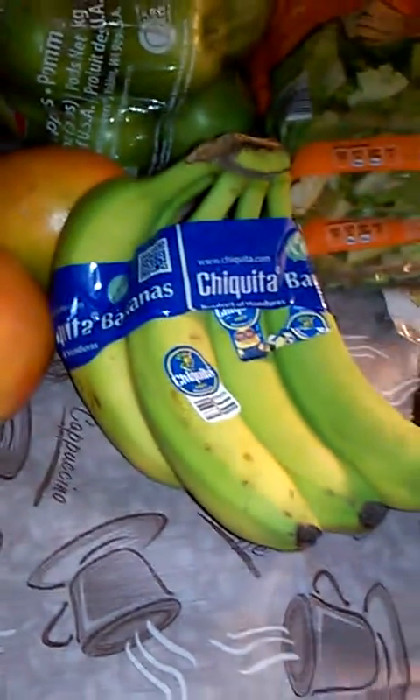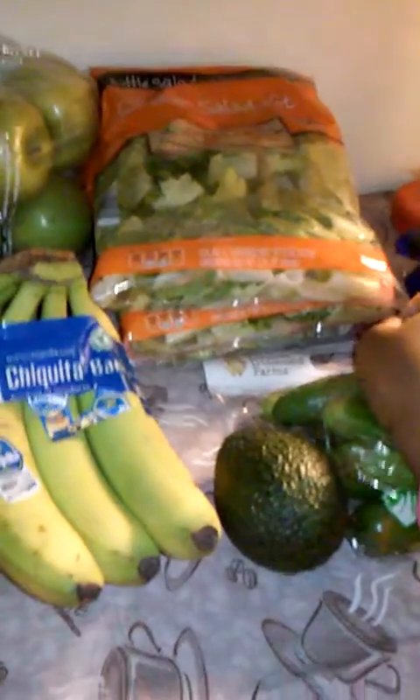My grandbabies went through all that fruit so I needed to re-up. I got this Super Fresh apples three-pound bag that was a little over two dollars. I also got some bananas — they were 29 cents a pound.